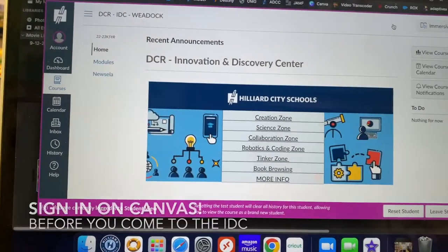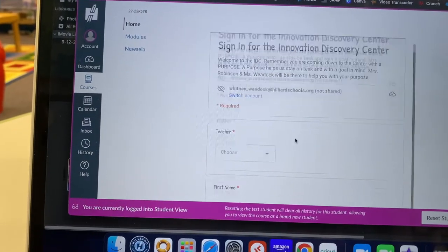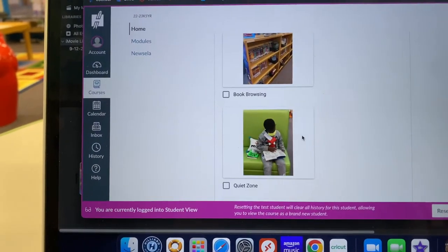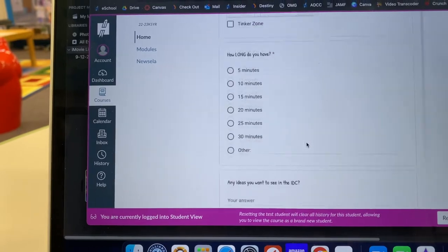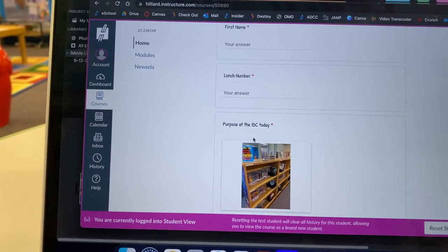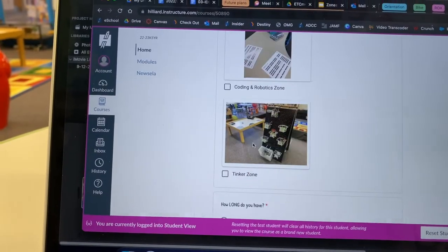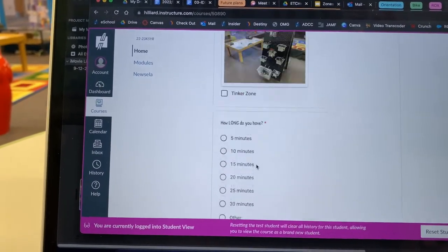Every time you're coming to the IDC, you sign in. This is right on Canvas where you'll need to go every single day before you come to the IDC. It tells us what your purpose is for the day — some days you might have multiple purposes, so keep in mind that whenever you sign in, you're picking the things you're going to do and how long you have.